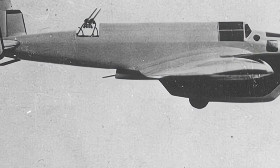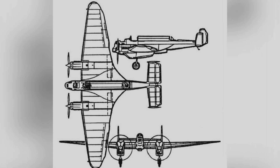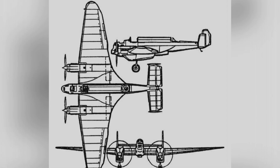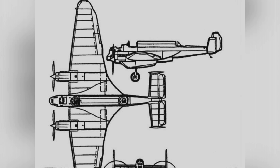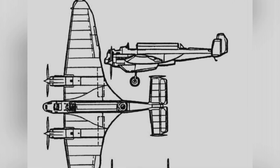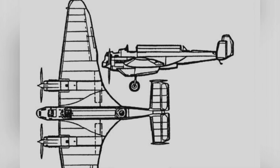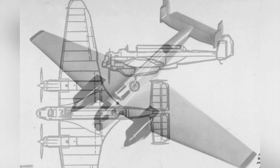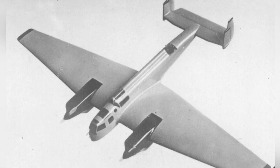In terms of crew configuration, the aircraft has a three-person crew. The nose is arranged in a stepped layout, with the frontmost position likely for the navigator and bombardier, the pilot in a higher position at the rear, and another crew member in an open position behind the aircraft, responsible for operating the defensive machine gun and possibly serving as a radio operator.